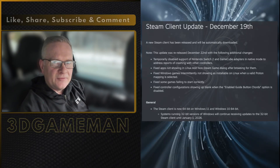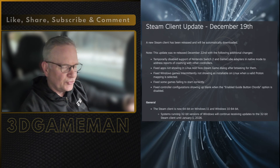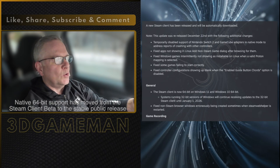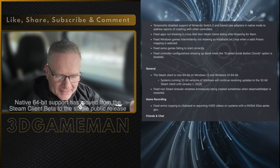This is really exciting if you are a gamer, and certainly if you use the Steam client. Valve has finally released a true native 64-bit Steam client for Windows 10 and Windows 11. This is brilliant. But what does this mean exactly?